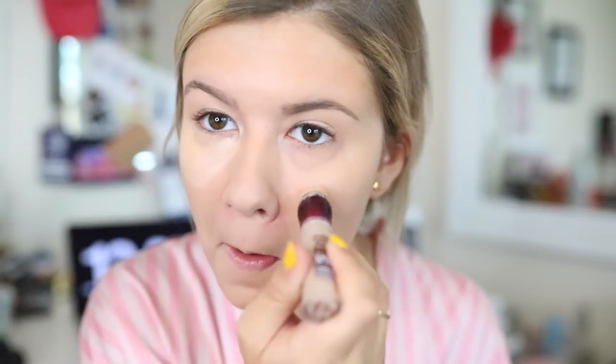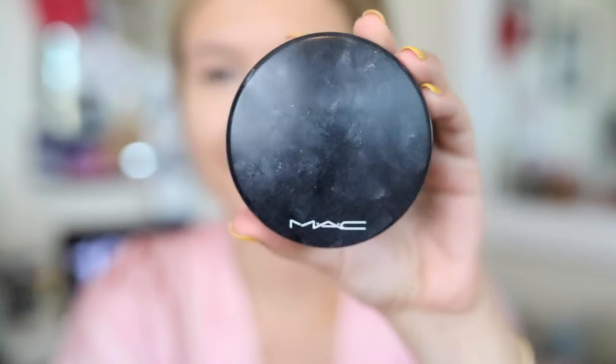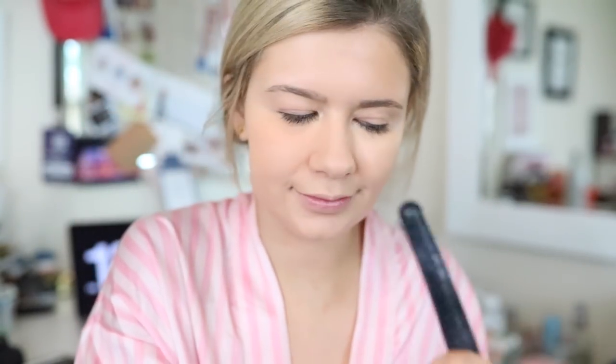I'm using my favorite concealer — you guys know the drill. I'm just blending that in. I love a bright under eye, especially on summer days — I just want to feel super awake and happy and all that fun stuff. Then I'm just setting with this MAC Mineralized Skin Finish Natural powder. I really like it; it sets your foundation great.